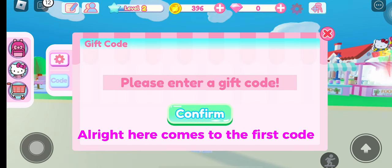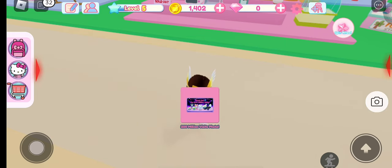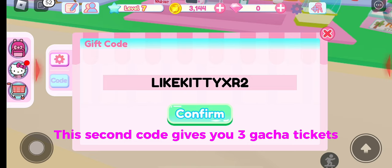Here comes the first code — this gives you 200 million visits photo decor. The second code gives you 3 gacha tickets.